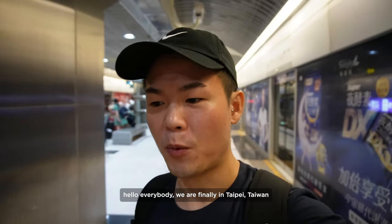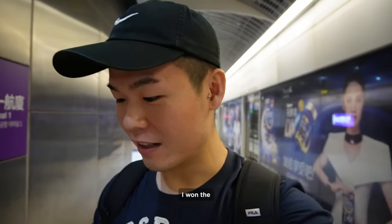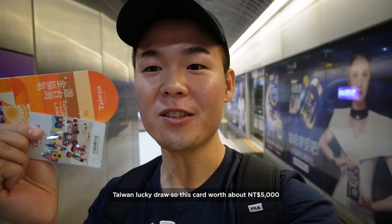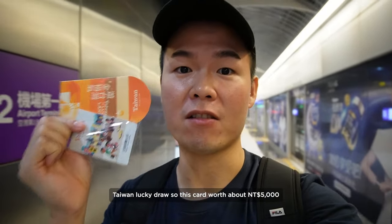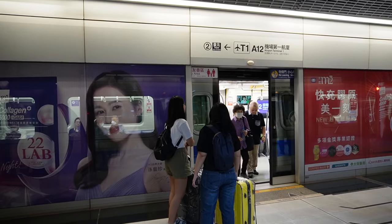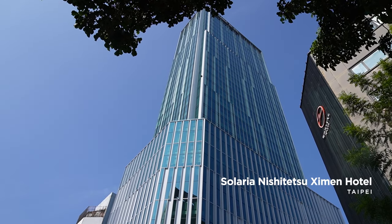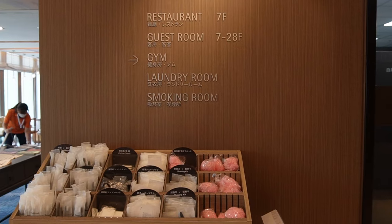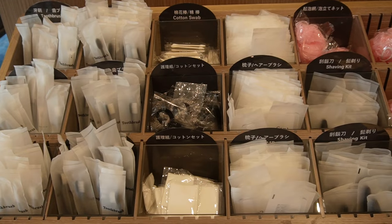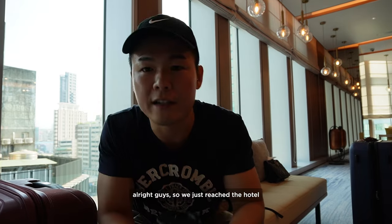Hello everybody, we are finally in Taipei, Taiwan! Guess what — I won the Taiwan lucky draw, so this card is worth about $5,000 New Taiwan dollars and I'm going to make use of it.